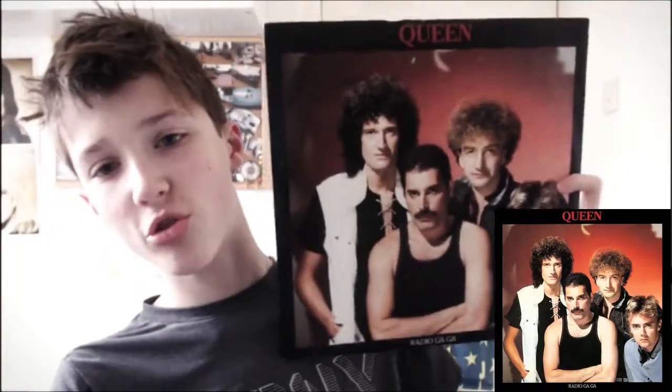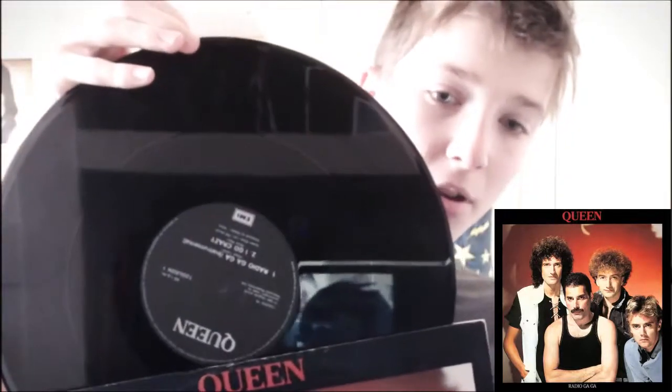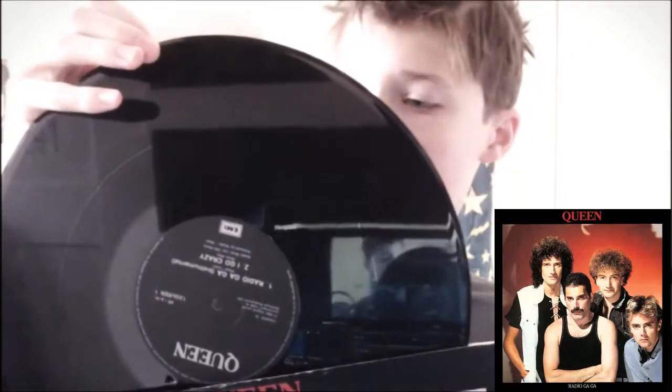This is my first vinyl I actually own. Here's the back — they're all single 12 inch, which is really nice. On the back it's got Radio Gaga Extended Version, Radio Gaga Instrumental, and I Go Crazy. The vinyl is in very good condition as well, which I'm quite happy about. No scratches. Here's the B side and here's the A side.